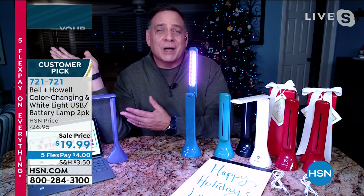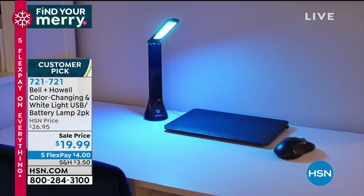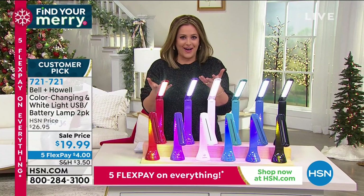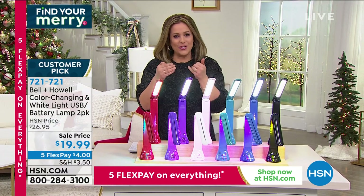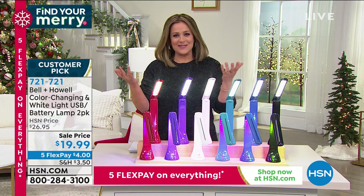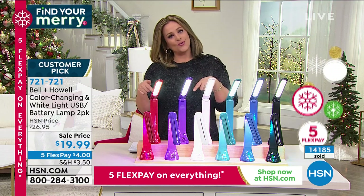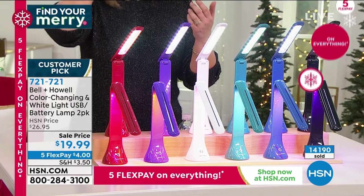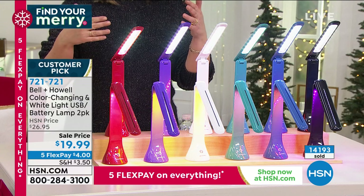It's the perfect desk light you can take anywhere — even a coffee shop. Great for crafters, great for threading a needle, writing in a journal, reading at night, making holiday cards. As we get older our eyes get tired, and you're getting a two-pack today for less than ten dollars a light.